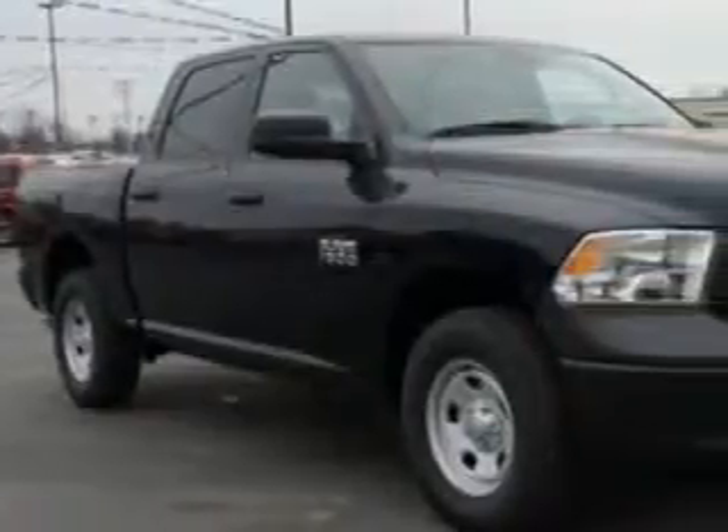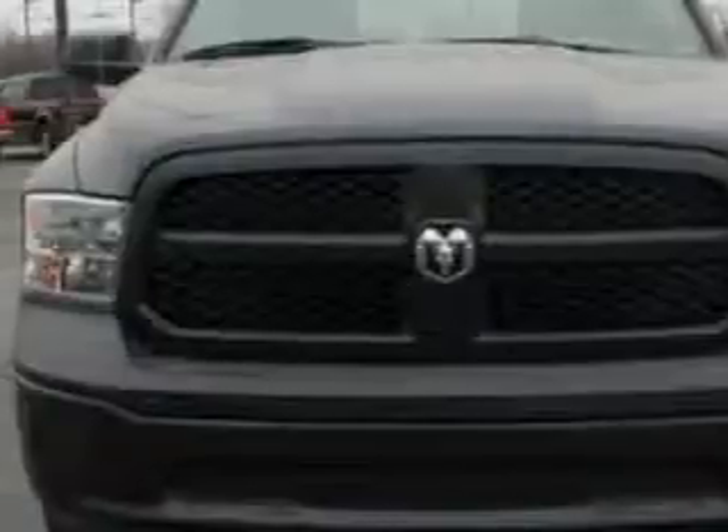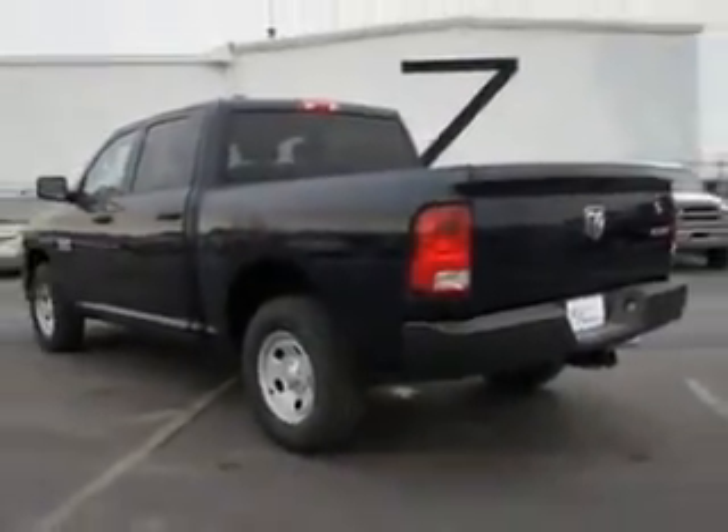Riverside Autoplex of Muscogee knows you want more in a car. You have a purpose for your vehicle. Check out this True Blue Pearl 2014 Ram 1500 Quad Cab 4x4 Tradesman, equipped with a 6-cylinder engine and an automatic transmission.